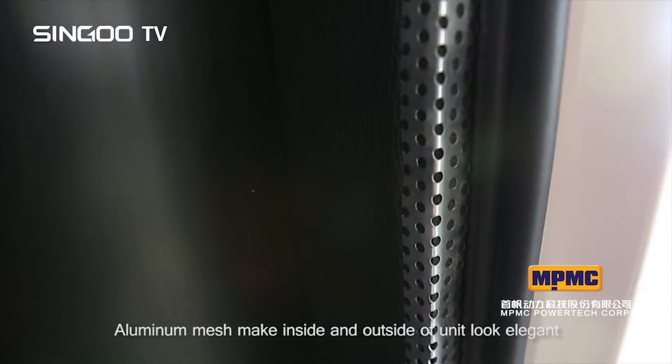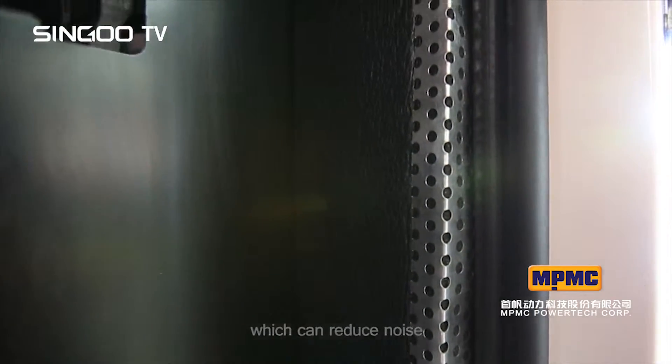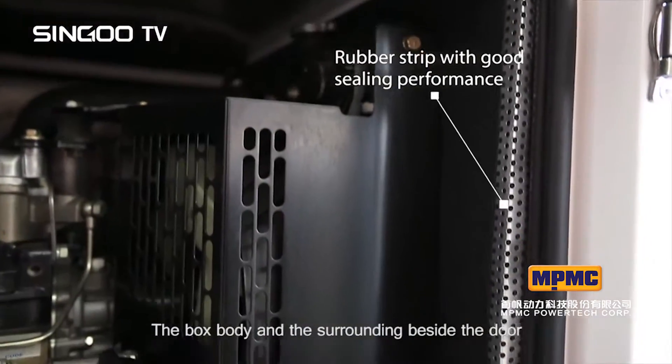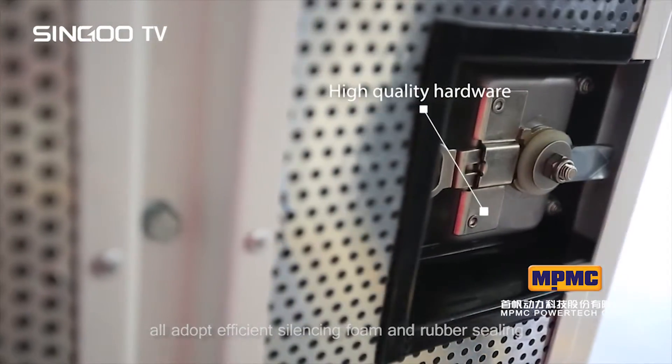Aluminum mesh makes the inside and outside of the unit look elegant, reducing noise and improving the quality and longevity of the silencing cotton. The box body and the surrounding areas beside the door all adopt efficient silencing foam and rubber sealing.